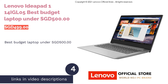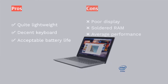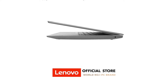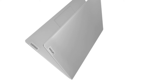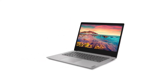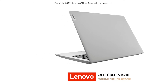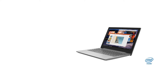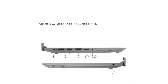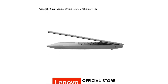The next product is the Lenovo IdeaPad 1 14 IGL05, Best Budget Laptop Under $500 Singapore dollars. Looking for a budget-friendly laptop below the $500 Singapore dollar range? This low-end IdeaPad runs on an Intel Celeron N4020, weighs just 1.4 kilograms, and comes with 4GB RAM — non-upgradable — and only 128GB SSD, making it suitable as a simple word processor or educational device. The 14-inch Full HD display maxes out at 220 nits brightness, and the TN panel lacks good color saturation and contrast.